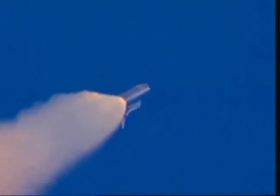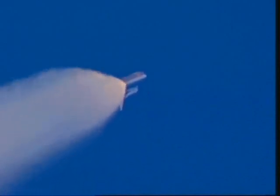One and a half minutes since launch. Discovery has already consumed more than two and a quarter million pounds of propellant. It weighs less than half of what it did at liftoff. Speed now 2,000 miles per hour. Altitude 18 miles, 14 miles northeast of the Kennedy Space Center.